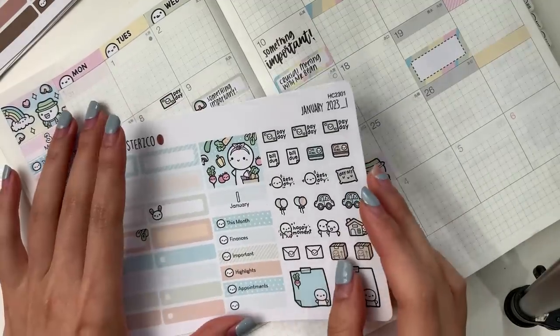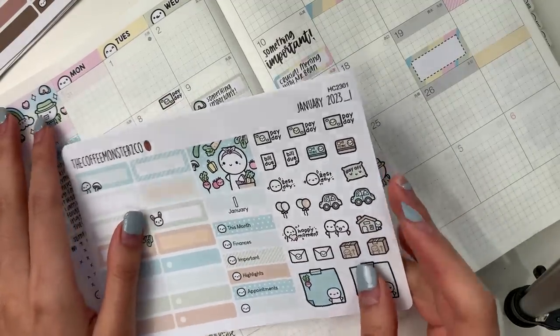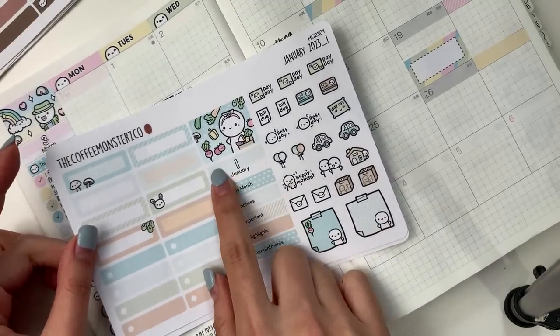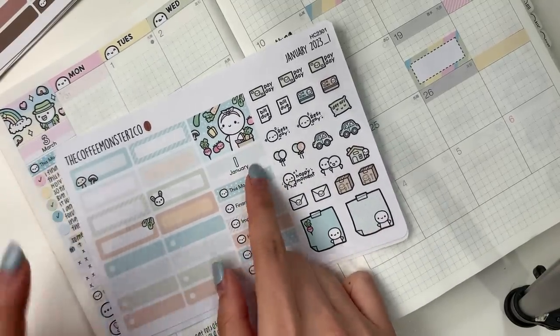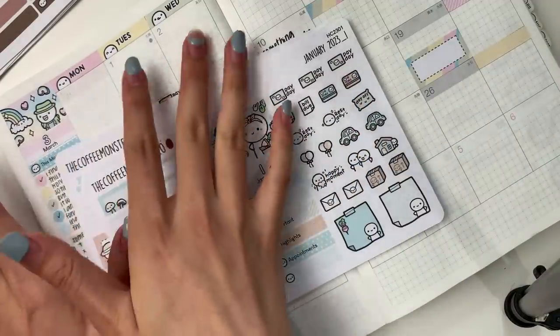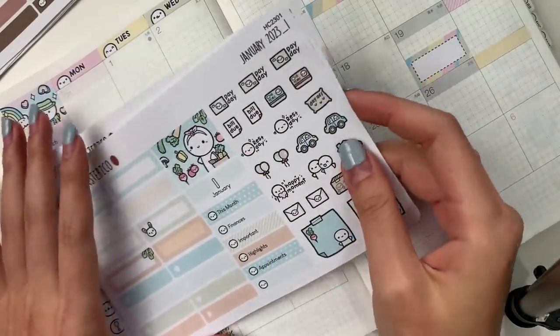A change I made this year, similar to the Hobonichi Weeks, is that I separated the artwork box from the monthly heading box, so you can mix and match and use the kit for any month. I'll also sell separate sheets of just the artwork box and just the monthly heading box if you don't need all the extra stuff.